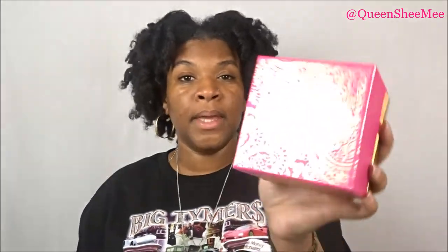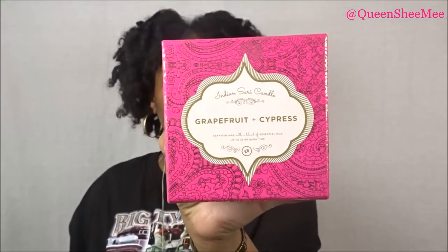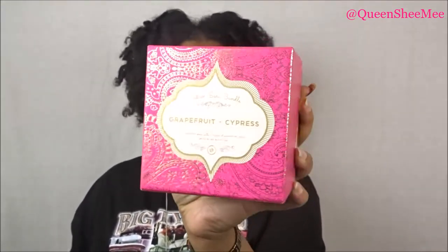I love candles and I like to use them during meditation. Versus buying candles that are $15 to $20, I've gotten away from that. I really prefer those from EarthBound because they're really inexpensive. So I got this Indian Sari candle — it's a grapefruit and cypress scent, paraffin wax with a blend of essential oils, up to 35 hours burn time. The packaging alone is everything — it's so cute. This candle was originally $25 but was on sale for $12.97, and then an additional 50% off — so it was like $6.